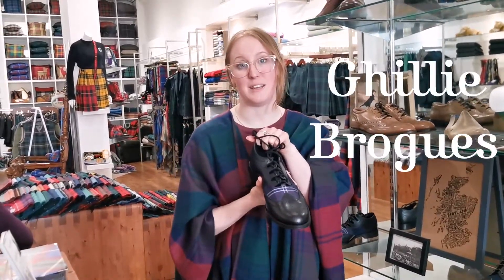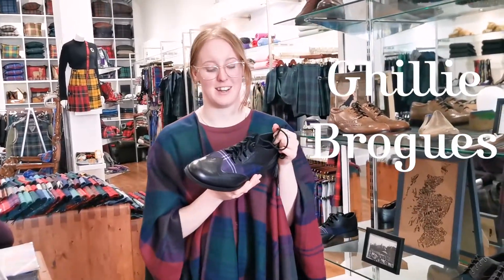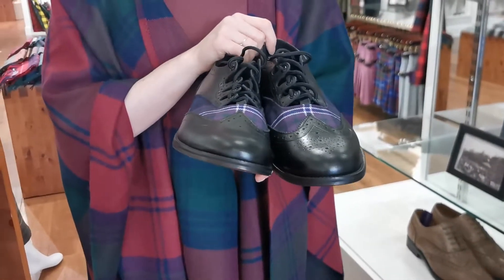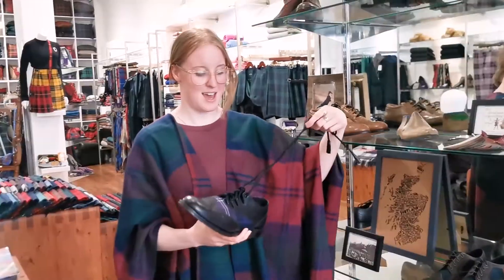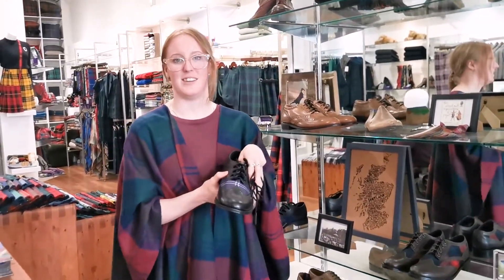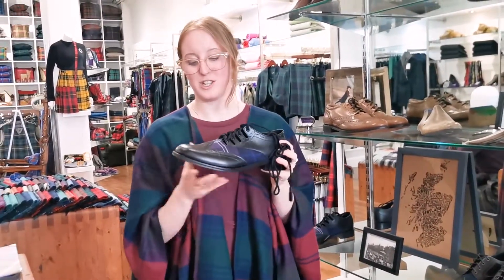If you are going for a kilt and the full Scottish Highland wear look for your big day, we can also do your classic ghillie brogues with the tartan. I always recommend matching your shoe tartan to your kilt tartan, but if you want to go wild and contrast things, step it up and go with whatever colours you'd like. You've got the longer ghillie laces and no tongue on these, just to add that touch of traditional to your outfit. You can change your leather colour on these as well.